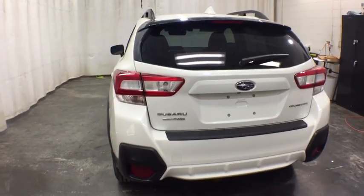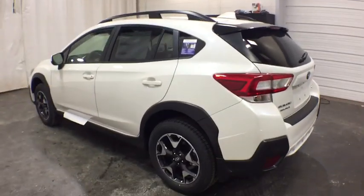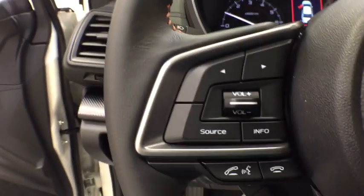And since it's a Subaru, you know the XV Crosstrek is built to last. Here are some of this vehicle's great options: backup camera, steering wheel audio controls, all-wheel drive, keyless entry, traction control, anti-lock braking system, stability control, Bluetooth.